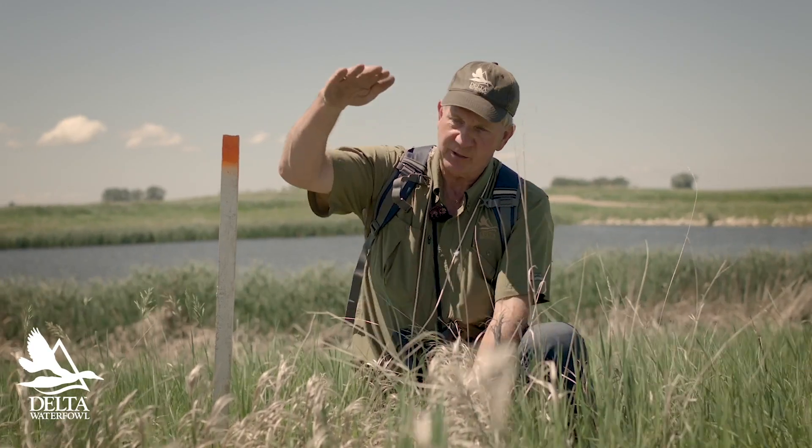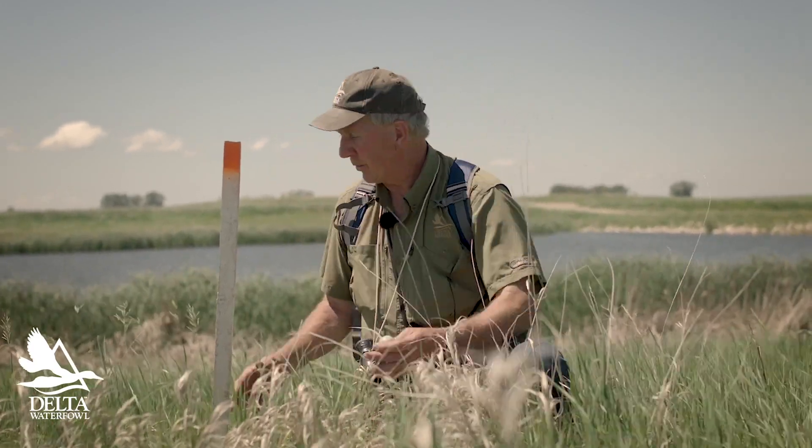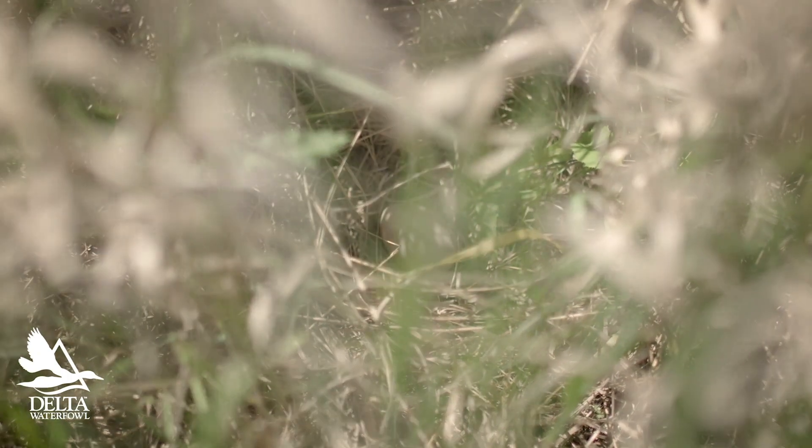And you can see how thick it is — the vegetation is about that tall from the ground. It's the thickest spot in the field, which is kind of sparse just because it's been dry. So gadwall and mallards choose the thickest cover they can find for nesting, while teal, shovelers, and pintails prefer thinner cover.